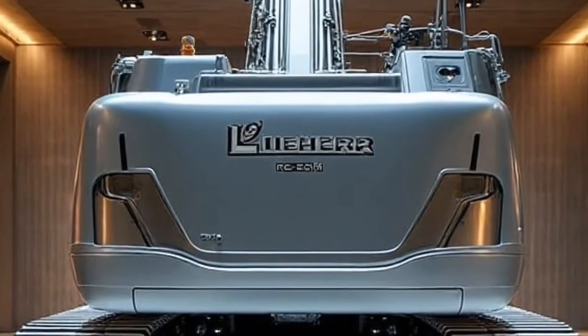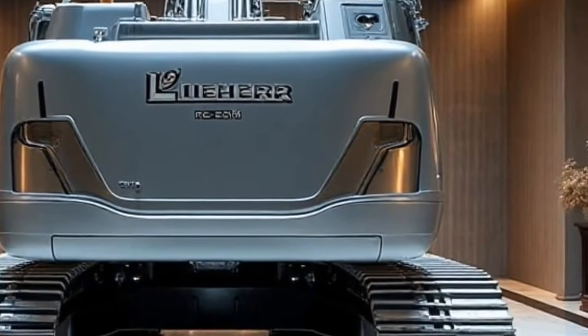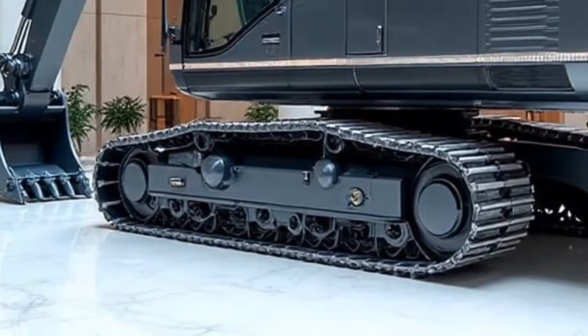This is a machine designed for a new era — an age where roads aren't just built, they are built smarter, faster, greener, and with more adaptability than ever before. So what makes the Re25M Litronic so special? Let's start with its engineering foundation.